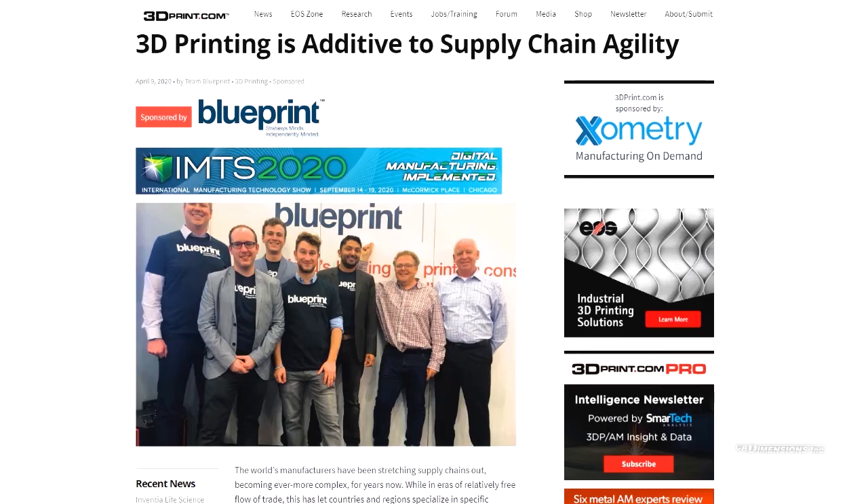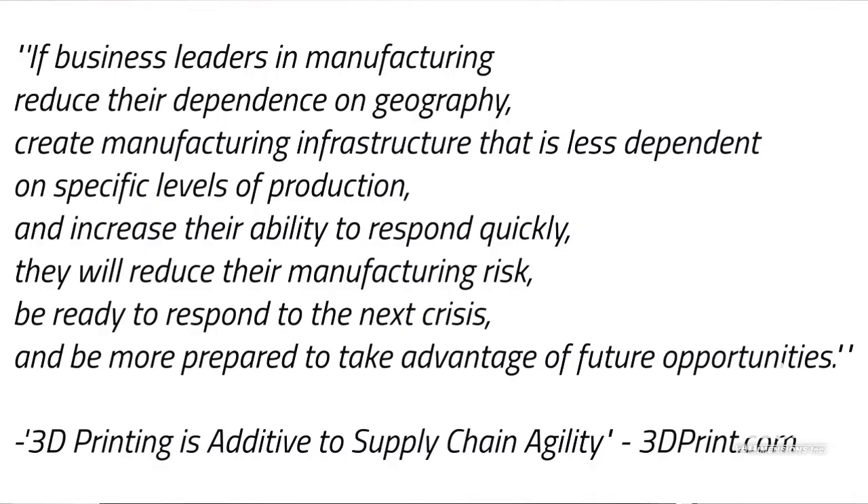An article on 3dprint.com expands on this idea of flexibility. They broke it down not only into flexibility of what parts you're making, but also flexibility on where the parts are made and in what volumes. They stated: if business leaders in manufacturing reduce their dependency on geography, create manufacturing infrastructure that is less dependent on specific levels of production, and increase their ability to respond quickly, then they will reduce their manufacturing risk, be able to respond to the next crisis, and be more prepared to take advantage of future opportunities.